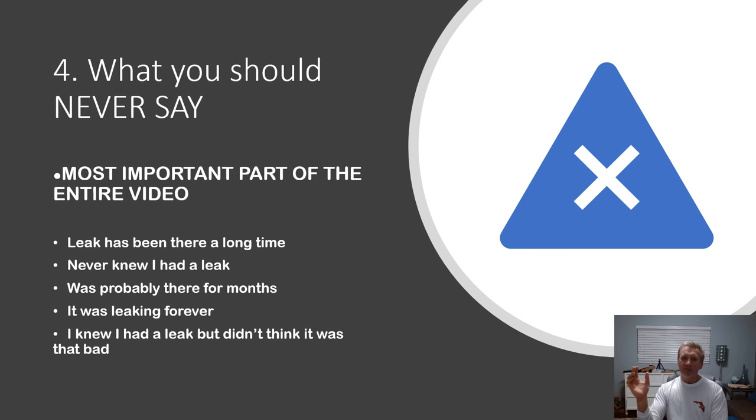Number four — and this is the most important part of the video — what you should never say when you call to file your claim. Never say: 'The leak has been there a long time.' 'Never knew I had a leak.' 'It was probably there for months.' 'It was leaking forever.' 'I knew I had a leak but didn't think it was that bad.' All of these things you do not want to say when calling in your claim.